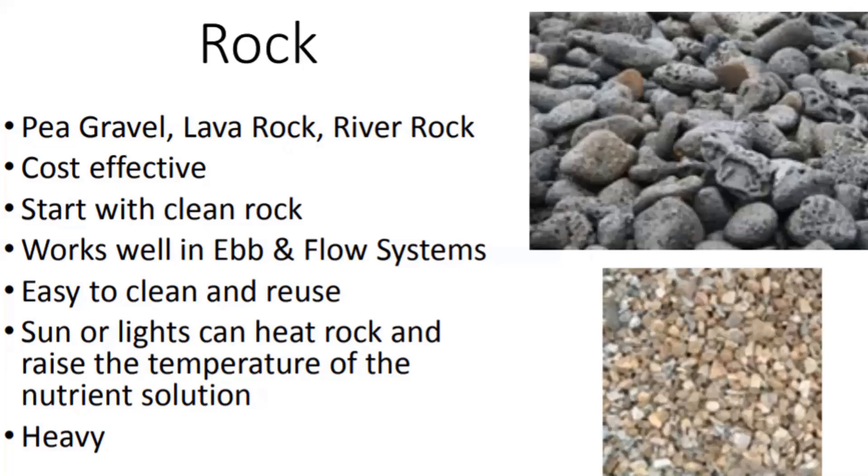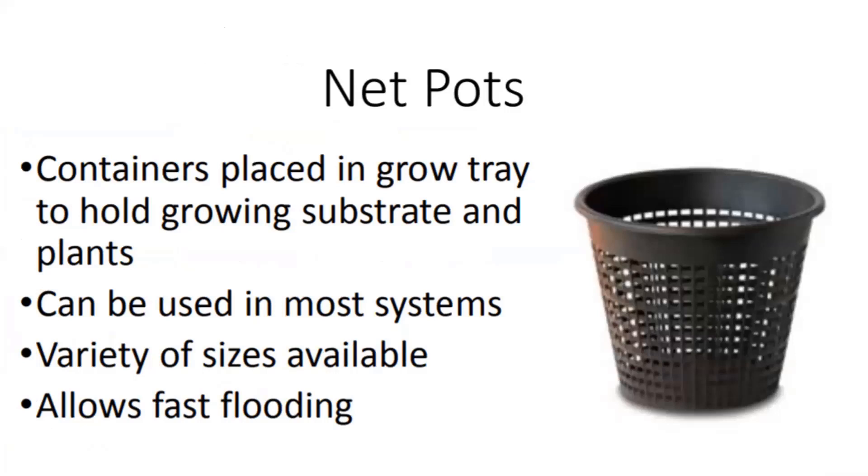Net pots are a lot of times used as a holder for other substrate. You can put rockwool, oasis, potting mix, or gravel in there. They can be used in most commercially available systems. You can get pots in a variety of sizes, and they allow media to be flooded quickly and let you use less media than you otherwise would.